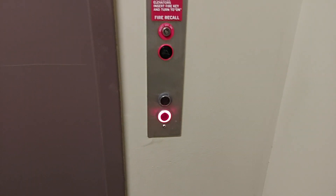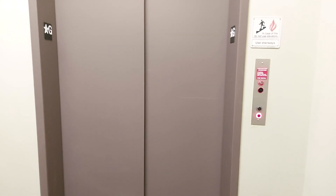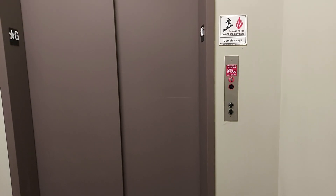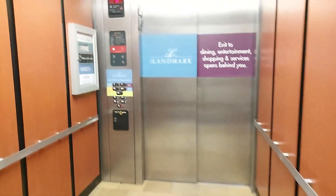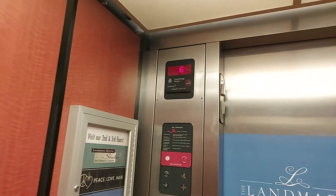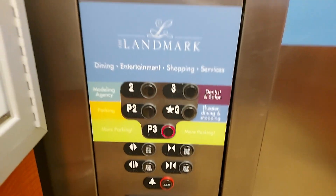Alright, we'll do down first. We're at the Landmark Shopping Center — I don't know what this is, it's like a little retail venue and I think the lower level is a garage. We've got a ThyssenKrupp Aurora. Landmark — I guess it's just called the Landmark.